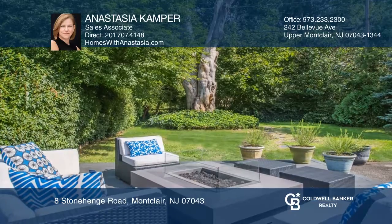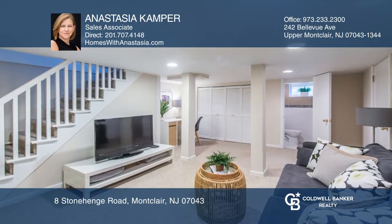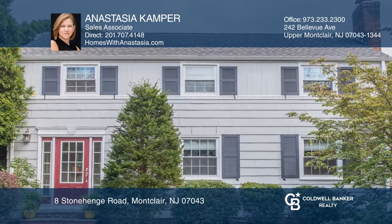The cozy family room in the basement allows for a home office, family play space, and more. Contact Anastasia Camper for more details.